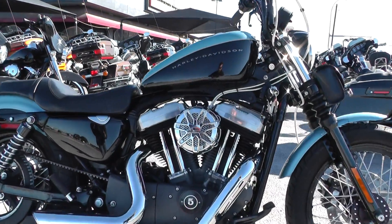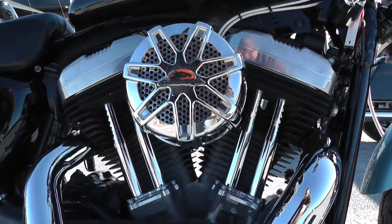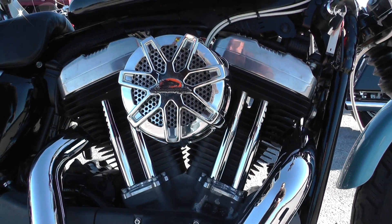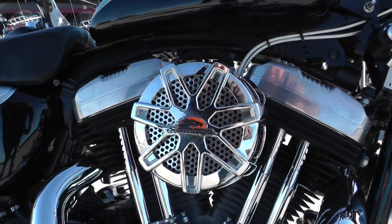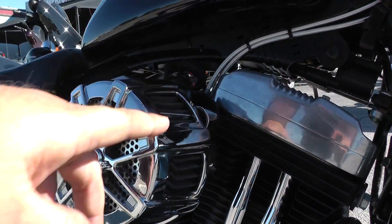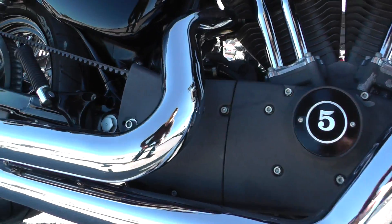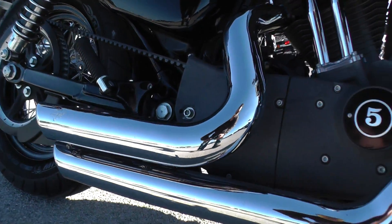This one's got a 1200cc fuel injected motor. It's a V-twin backed up by a five speed transmission. It's got some nice performance upgrades on it like this Screaming Eagle heavy breather filter. It's also got some Vance & Hines short shot pipes — beautiful chrome finish.